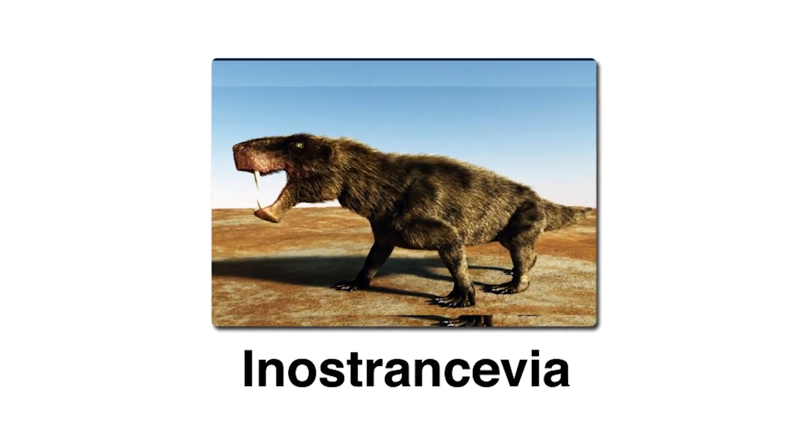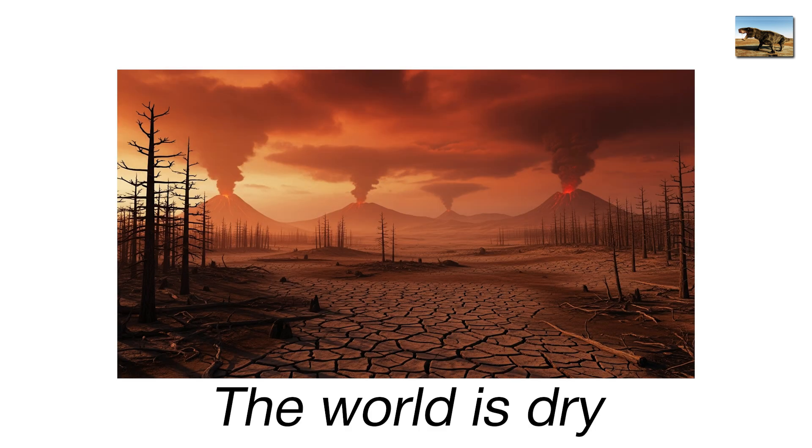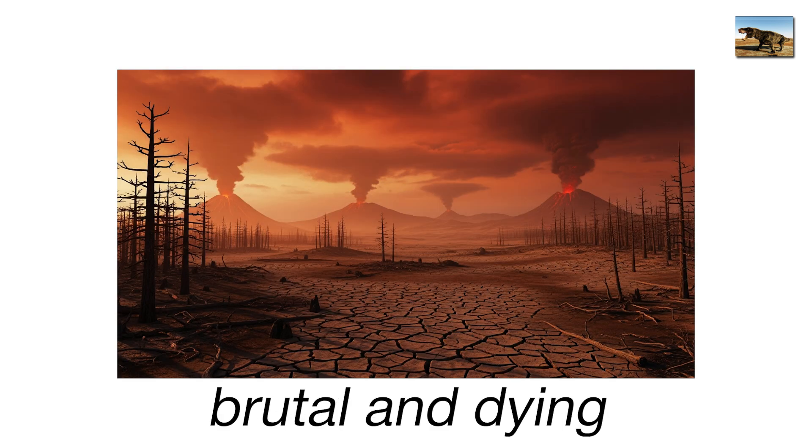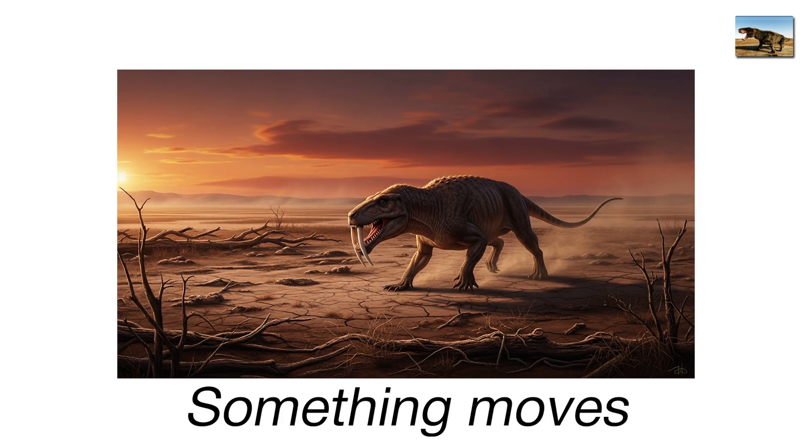Inostroncevia, the saber-toothed swamp cat. It's the late Permian period, about 252 million years ago. The world is dry, brutal, and dying. Yet out in the vast floodplains of what is now Russia, something moves.